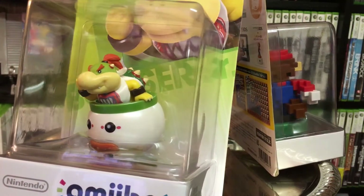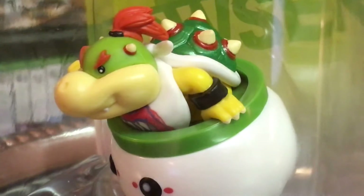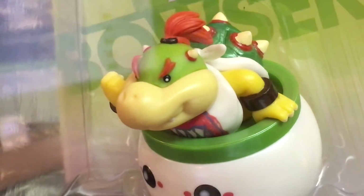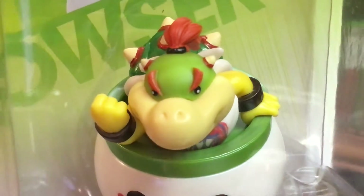The next amiibo I picked up was Bowser Jr., and this was a really hard one for me to find. This was actually the first time I've seen it stocked — I think it's been in fair supply since November 8th because of the Toys R Us restock — but it was one I was missing, and I'm super happy to have it in my collection now.